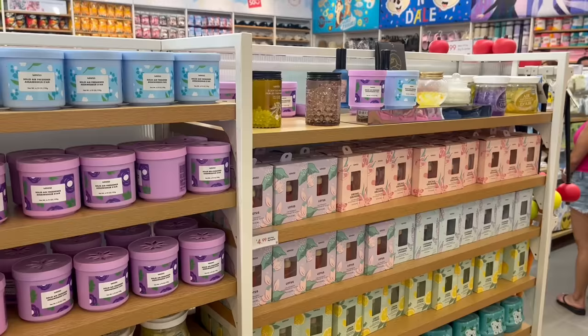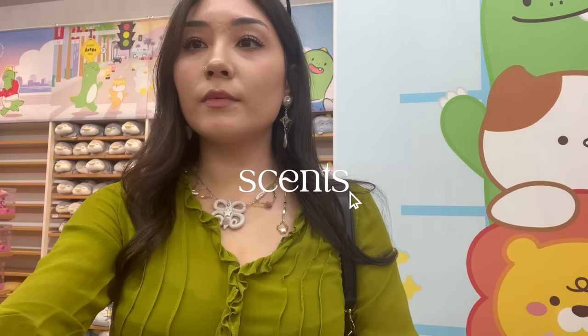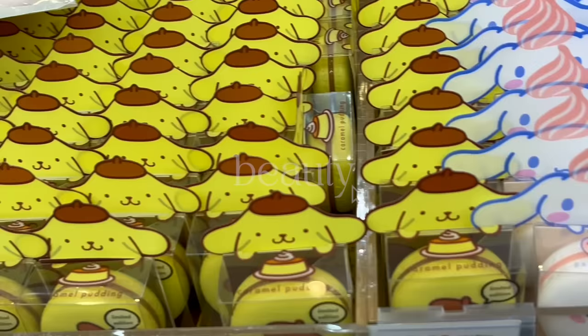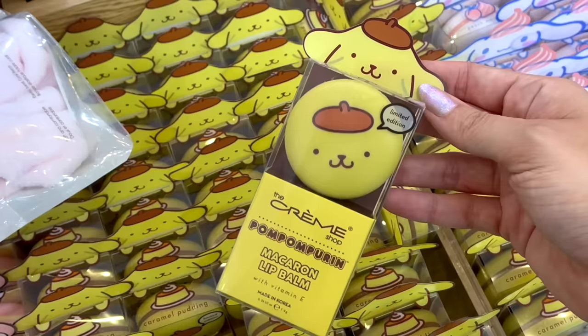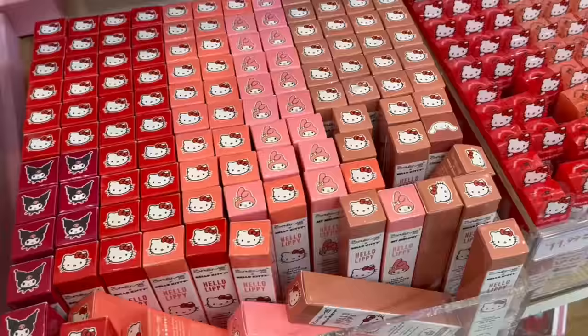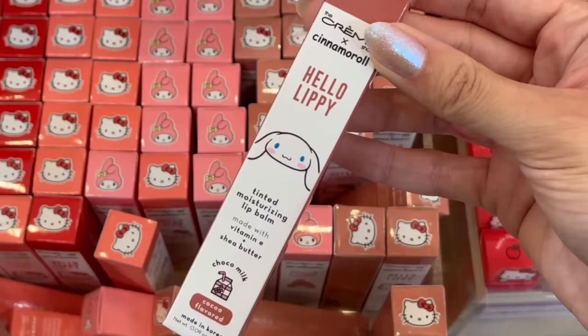Now I'm making my way to another favorite part of the store, which is the scent section. They have a great selection of candles, diffusers, and air fresheners, so whenever I shop here I'm always sniffing up a storm. And if you thought we'd already seen all the Sanrio items, wait until you see their beauty section. There are so many cute Sanrio beauty items from The Cream Shop, like these macaron lip balms — it turns out they are tinted lip balms and they came in a bunch of different shades.